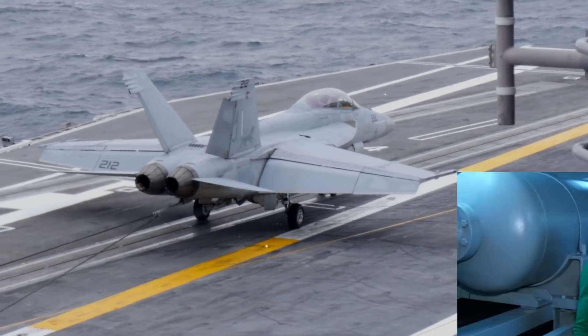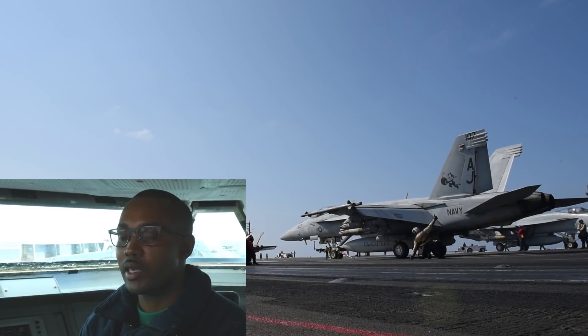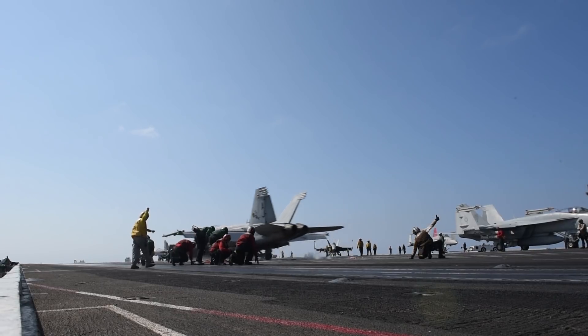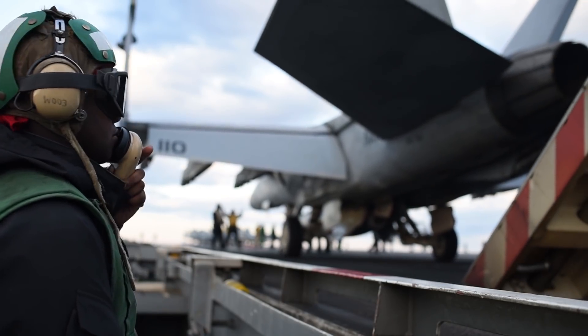My name is Anthony Copeland. I help launch and recover aircraft, but mainly my focus is recovering the aircraft. ABE Chief Jerome Uter. My job out here is to supervise the safe launch of aircraft off of catapults three and four.